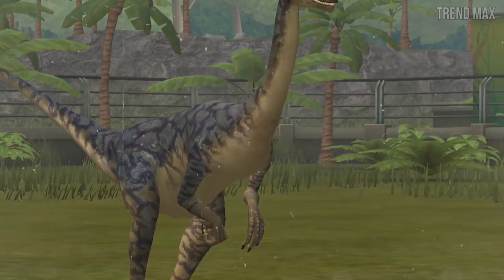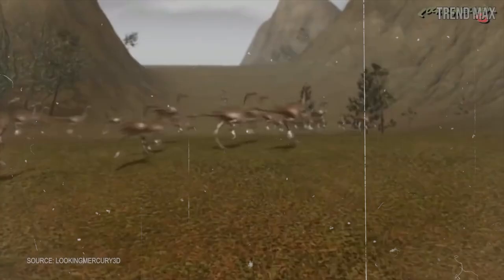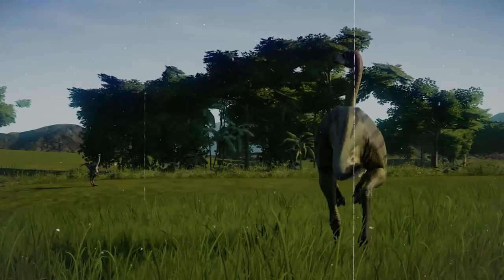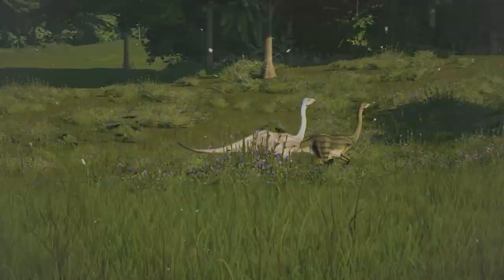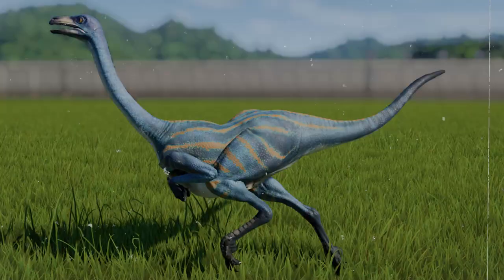It had long, slender legs with three toes on each foot, each of which was equipped with a claw that resembled a hoof. Due to its narrow and streamlined body, it was able to move quickly and easily through the forests and plains where it lived, which allowed it to survive for many years. One of the key adaptations that made Struthiomimus such a fast runner was its large pelvis, which provided a strong base for its powerful leg muscles to work from.